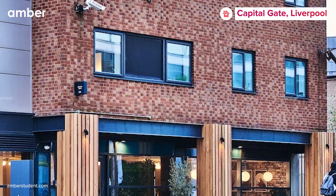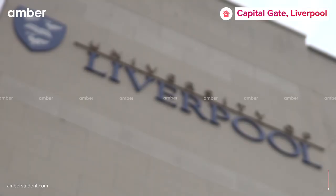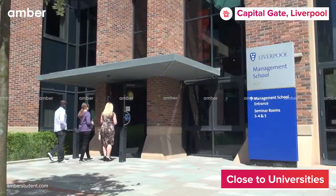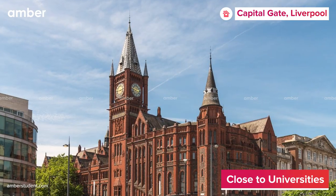This accommodation attracts every student enrolled at the University of Liverpool, as all its maroon buildings are a short bus ride away, including the management school and international college campuses.